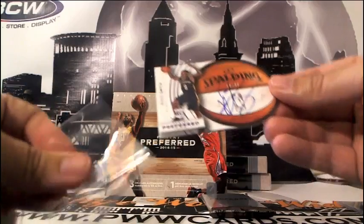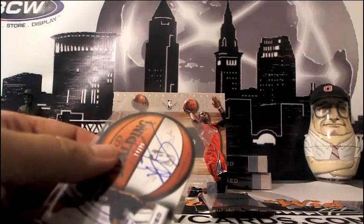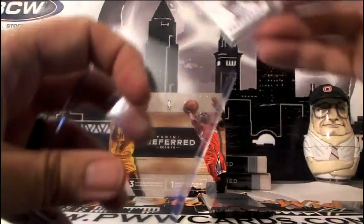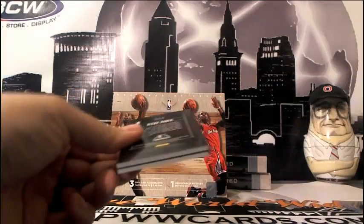There's a basketball die-cut out of there — a little Spalding. I guess Spalding is the official ball. Anyway, Russ Smith. Let's see who this next one is going to.